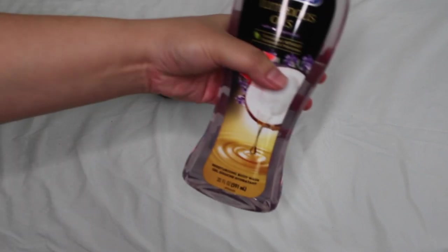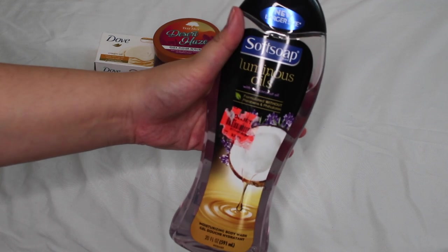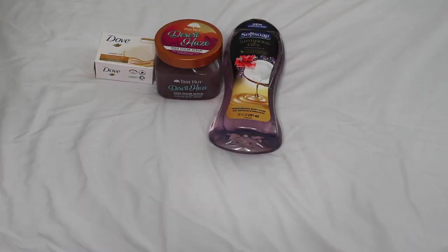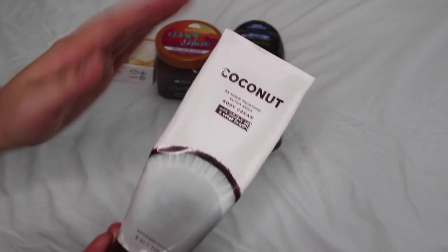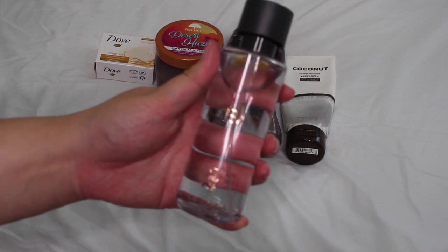For body wash, the Softsoap Luminous Oils with Real Coconut Oil body wash — very affordable. It has a light coconut fragrance with a little sensuality — not too strong. We build up the coconut with the lotion. The other products in this routine have more power in amber and perfume-like fragrances, so I wanted to add sweetness with the Bath & Body Works Coconut body cream — a nice coconut oil with a little sweetness, not tropical at all. Perfect for making coconut feel mature and sophisticated.